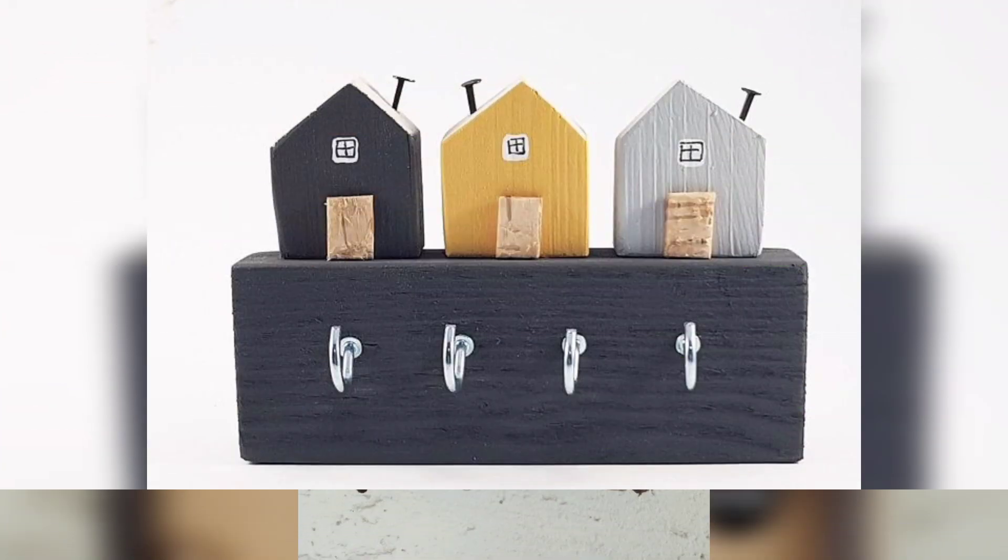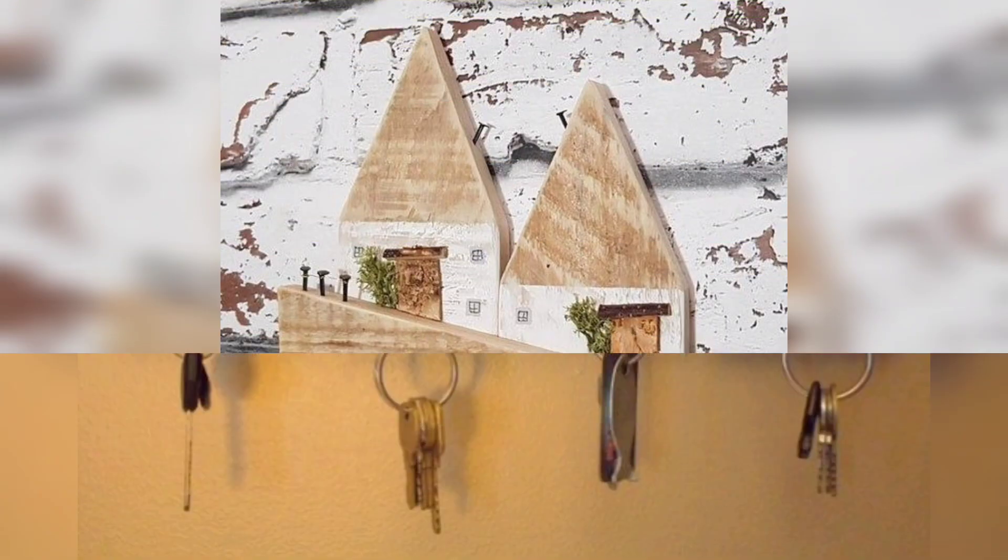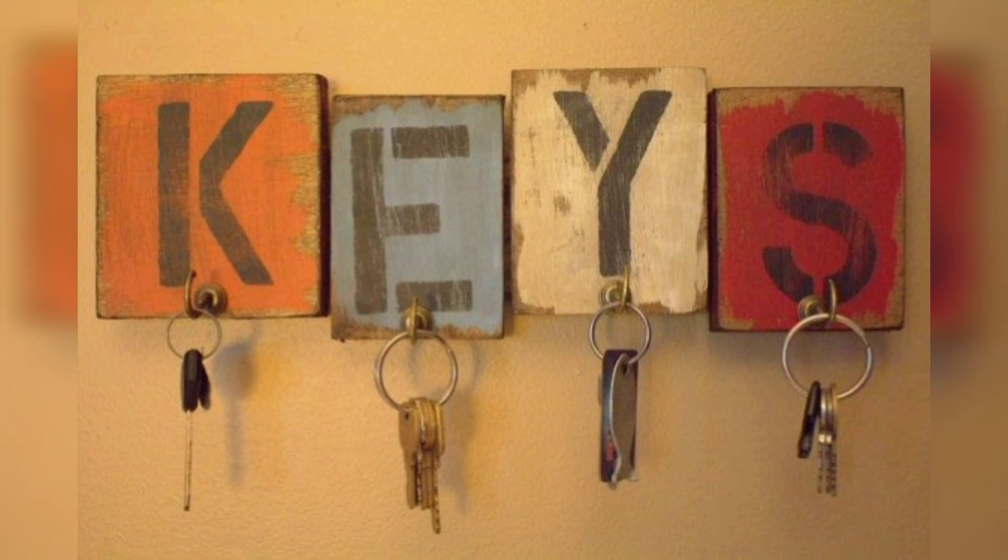There is a lot of space given on the key holder where you can hang as many keys as you would like.